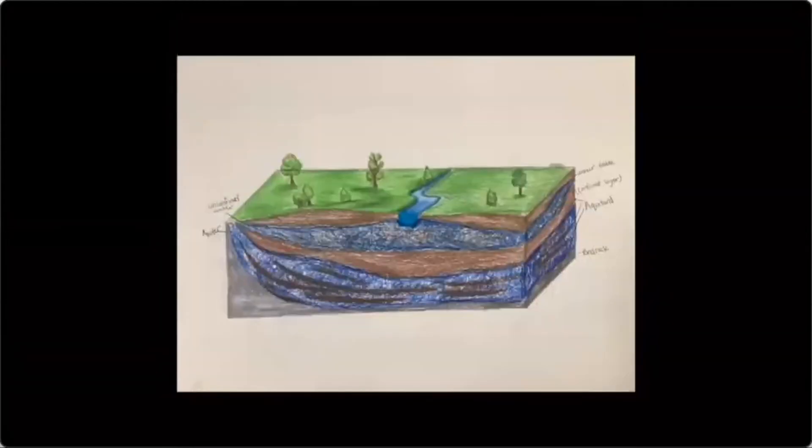One student presented a physical model of a methane molecule, noting it is made up of four hydrogen atoms and one carbon atom. Another student discussed a drawing of a groundwater profile, illustrating components including unconfined water, the aquifer, the aquitard (confined layer), and bedrock, as well as the water table and a river as the water source.